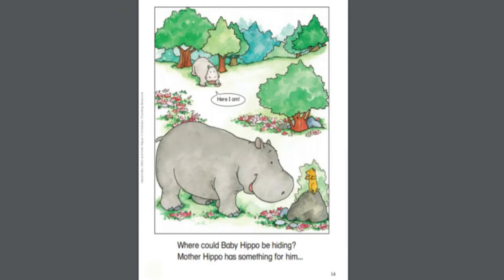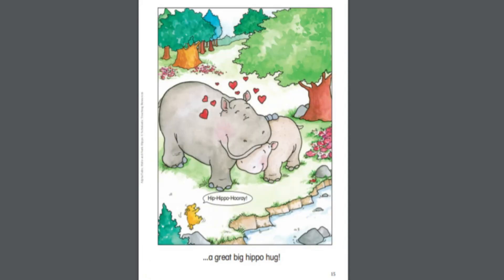Where could baby Hippo be hiding? Mother Hippo has something for him — a great big hippo hug.